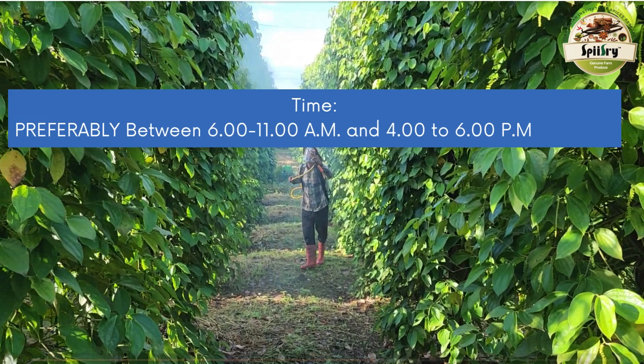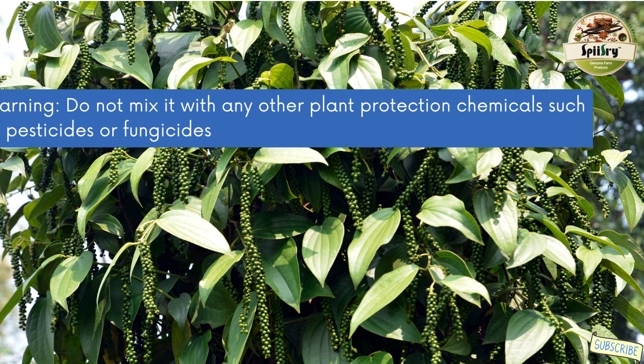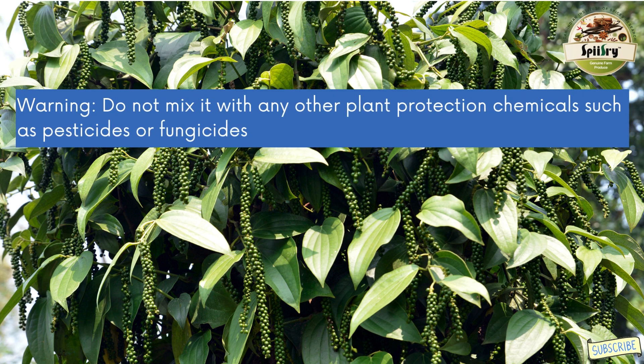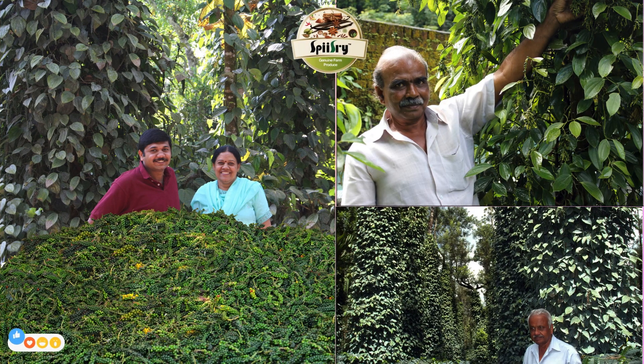These time slots ensure optimal absorption and effectiveness. It is crucial to use this product alone — do not mix it with any other plant protection chemicals such as pesticides or fungicides. This micronutrient formulation enhances the quality of the produce and promotes the health of the vines through balanced nutrition. It increases yield by 15% to 25%, is water-soluble, and is compatible with common straight or complex fertilizers.